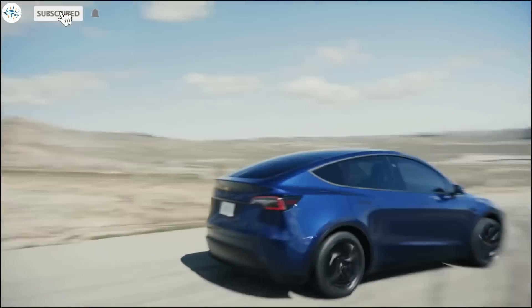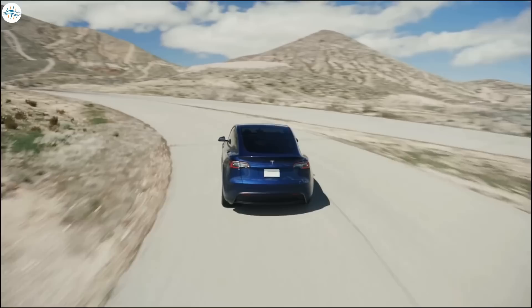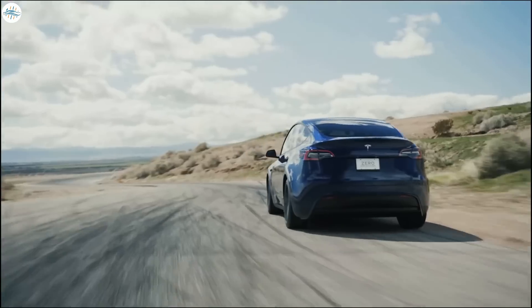Tesla's Model Y has been leading the electric SUV segment. It's already an amazing SUV, but there are a lot of improvements coming with the new Model Ys from Giga Texas.